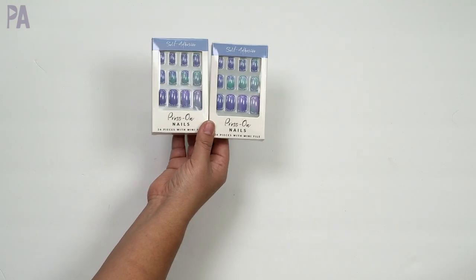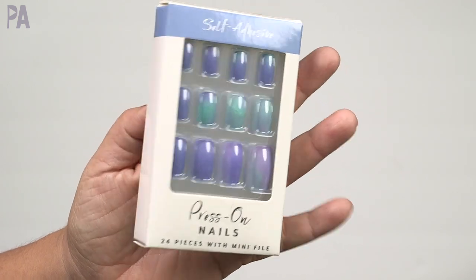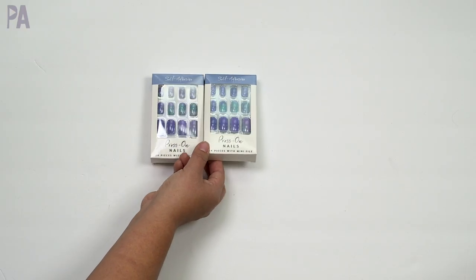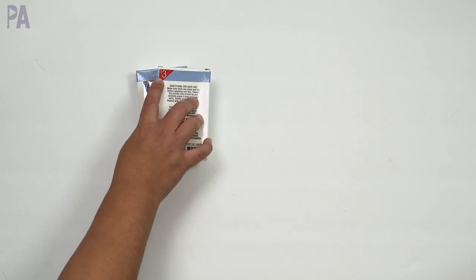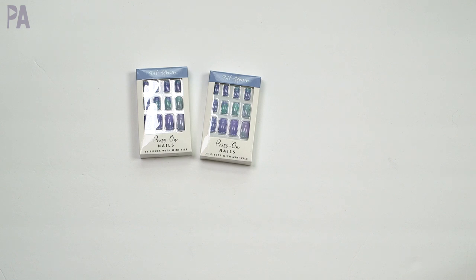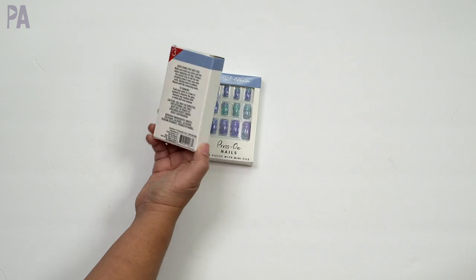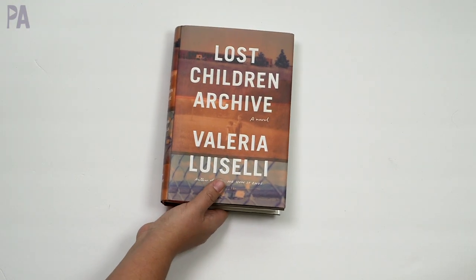In the beauty section I found some press-on nails that are self-adhesive — they already have the adhesive on them. A lot of Dollar Tree fake nails don't have adhesive; you have to use nail glue. I thought these were a really pretty purplish blue, but I got them for my daughter who likes blue and is getting into this kind of stuff. They have a Target label on the back, so these are actually Target dollar section nails that ended up in Dollar Tree. There were several different colors. I only saw them in one store out of all the stores I went to, so you may or may not be able to find them.